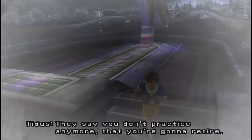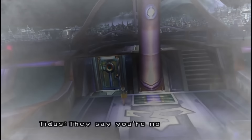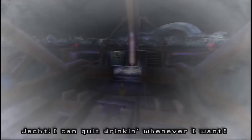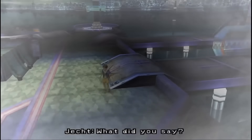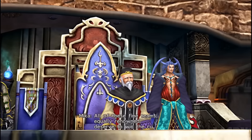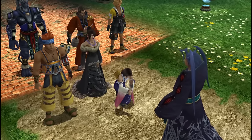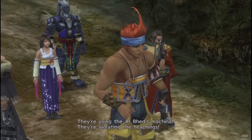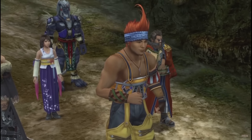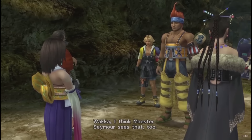The Sin that the player wages war against is the embodiment of Jecht, Tidus's alcoholic, abusive father who ran the gamut from calling Tidus useless, ridiculing him, and ultimately abandoning him. Jecht as Sin provides a human core to an inhuman monster and also allows for a spiritual path to overcome Sin beyond the physical sacrifice given by Yuna and all past summoners. When Tidus awakes in Spira, he finds a world bound to a complex system of religious power structures and the summoners that they control.